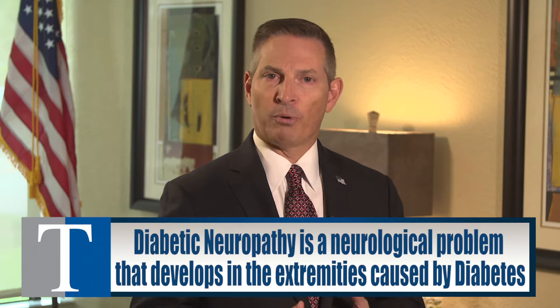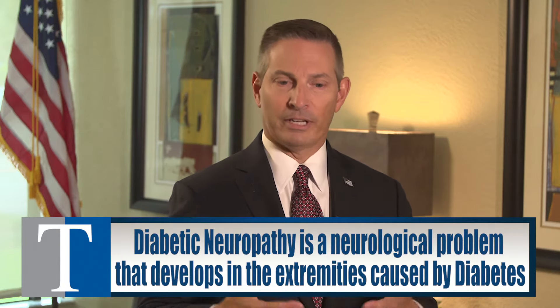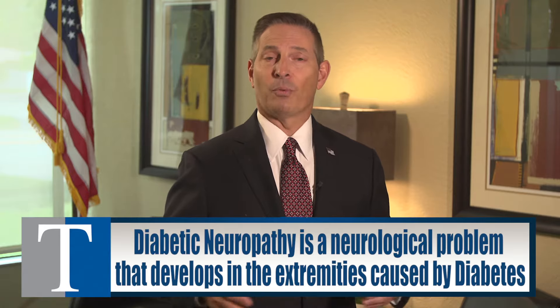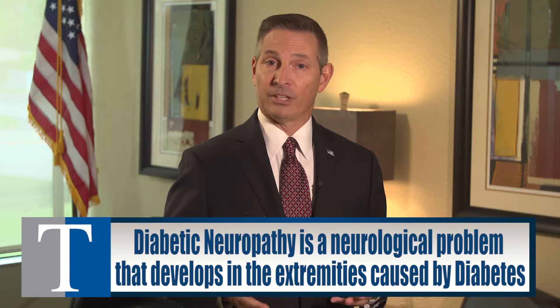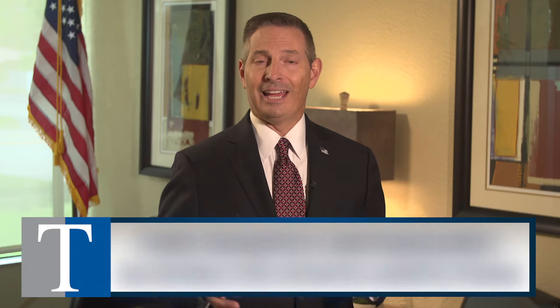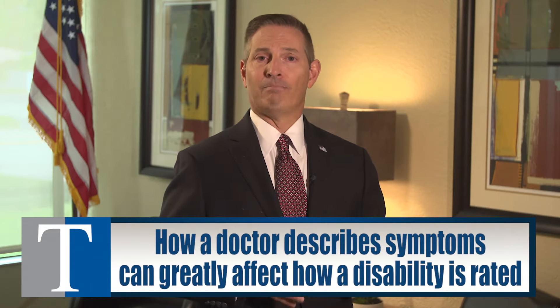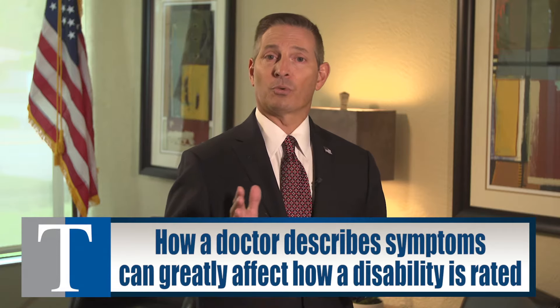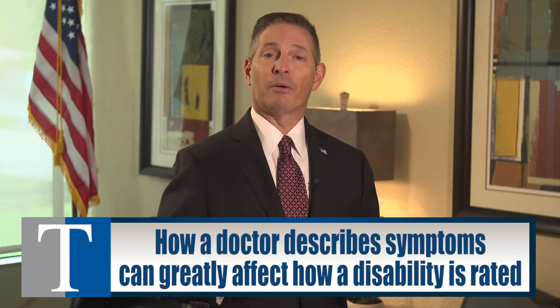Neuropathy is a neurological problem that can develop in the extremities, the arms and the legs. In Robert's case, he had shooting pains that went into his feet, and he had numbness that alternated with that, so sometimes he couldn't even feel his feet. His doctor described it as moderately severe, and that's actually important because the way the doctor describes the condition comes into play when it gets rated.